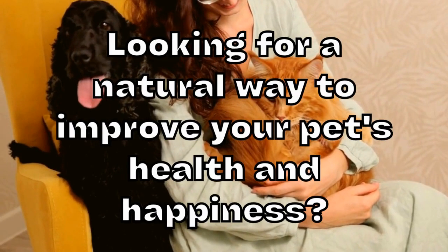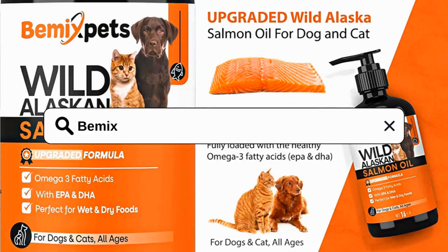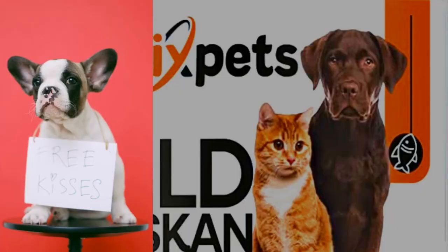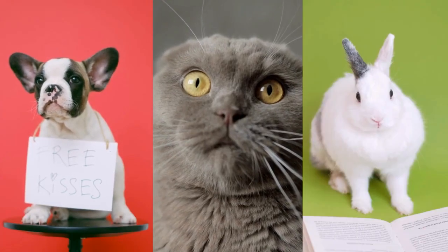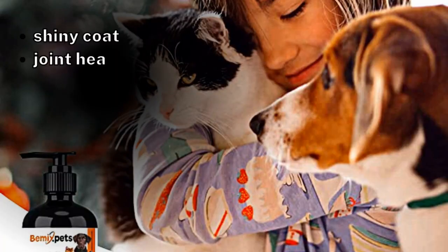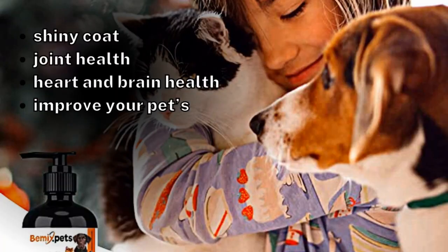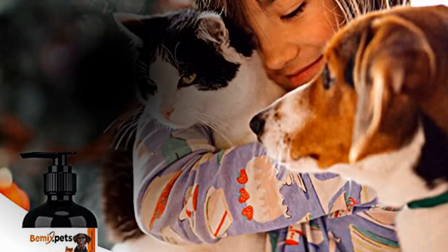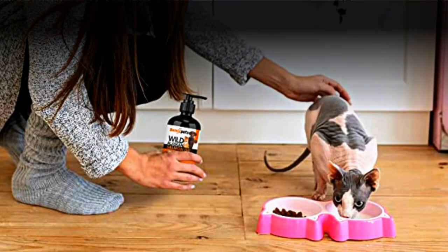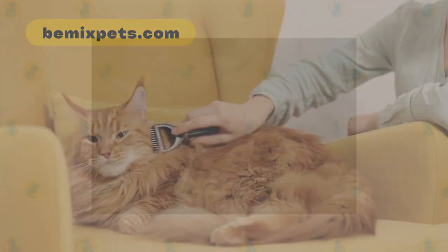Looking for a natural way to improve your pet's health and happiness? Look no further than B-Mix Pets Upgraded Wild Alaskan Salmon Oil. Whether you have a dog, cat, or any other furry friend, this oil can help promote health benefits such as a shiny coat, joint health, heart and brain health, and improve your pet's immunity. Simply add a few drops to your pet's food or apply topically as needed. Try it today and see the amazing benefits for yourself.